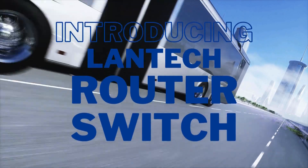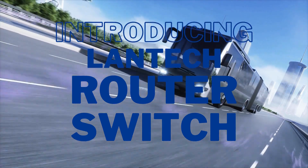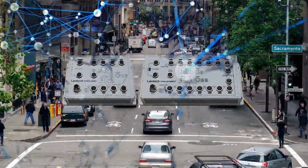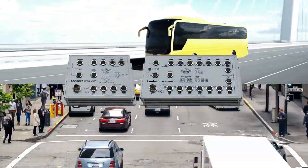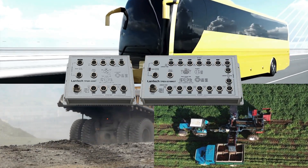Introducing the Lantec Router Switch, the ultimate solution for vehicle onboard network applications. The Lantec Router Switch is designed to revolutionize onboard network applications, including those for buses, advanced mining vehicles, and automated agricultural vehicles.